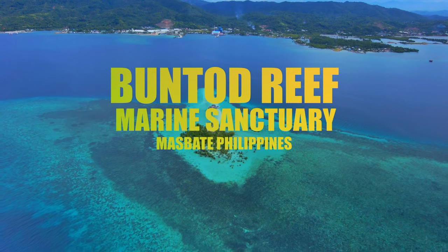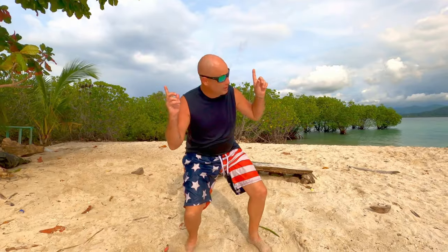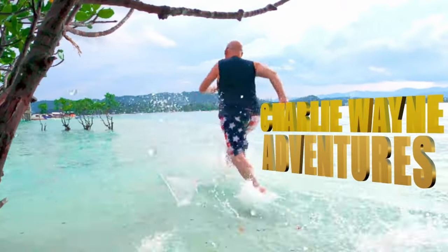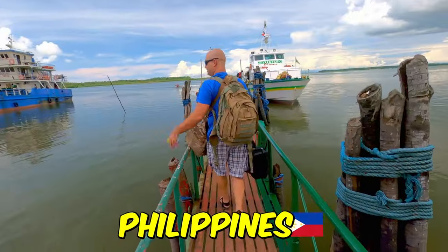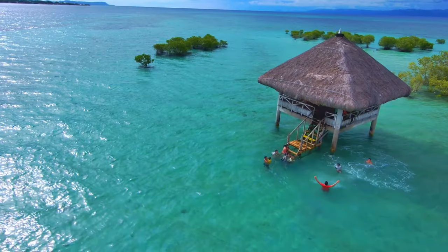We're at Boontod Marine Sanctuary. It's a protected reef here in Masbete City, and we're doing it. Today's adventure takes us to Philippines' stunning gem, the Boontod Reef Marine Sanctuary in Sandbar.